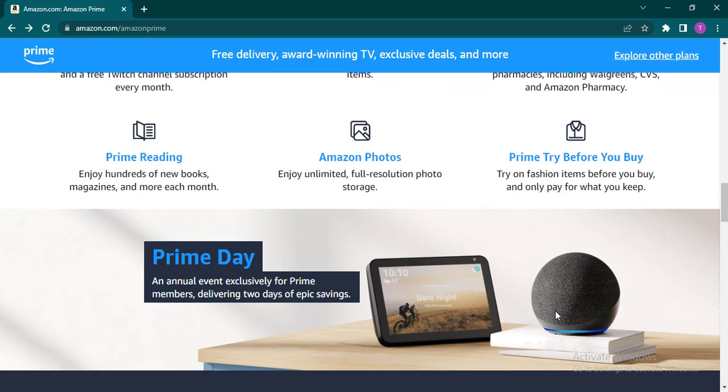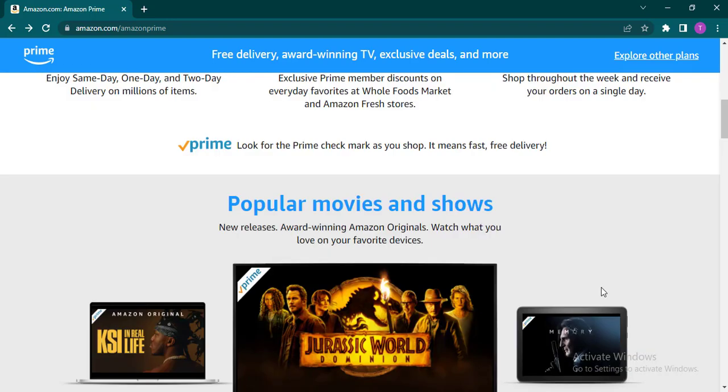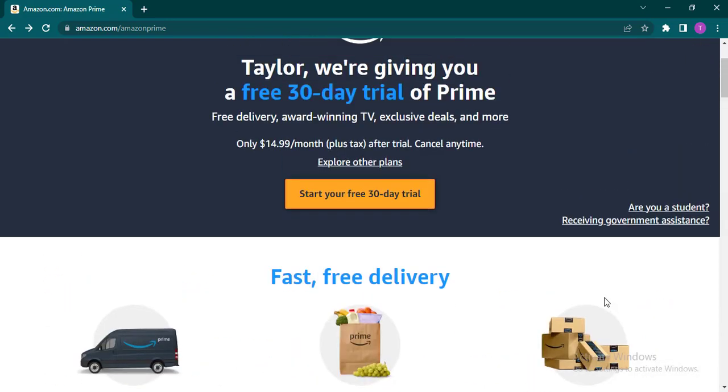Once you do, you'll be able to get Amazon Prime free for 30 days. Once the 30 days has been completed, the amount will be taken from your card depending on which plan you chose. You also have the option of cancelling anytime — it says right here 'cancel anytime.' That's the way that you get your Amazon Prime.